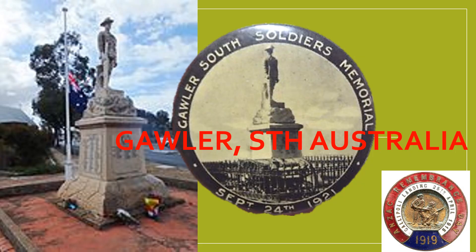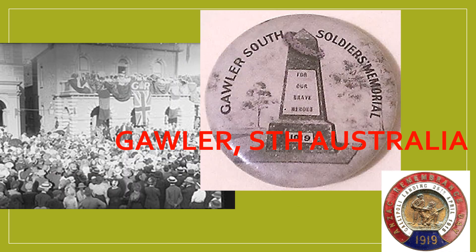The Gawler South Memorial is also depicted here on the actual fundraising badge sold on September 24, 1921. Also included is an earlier fundraising badge sold in 1919, which shows an early artist's impression of what the memorial may have looked like.